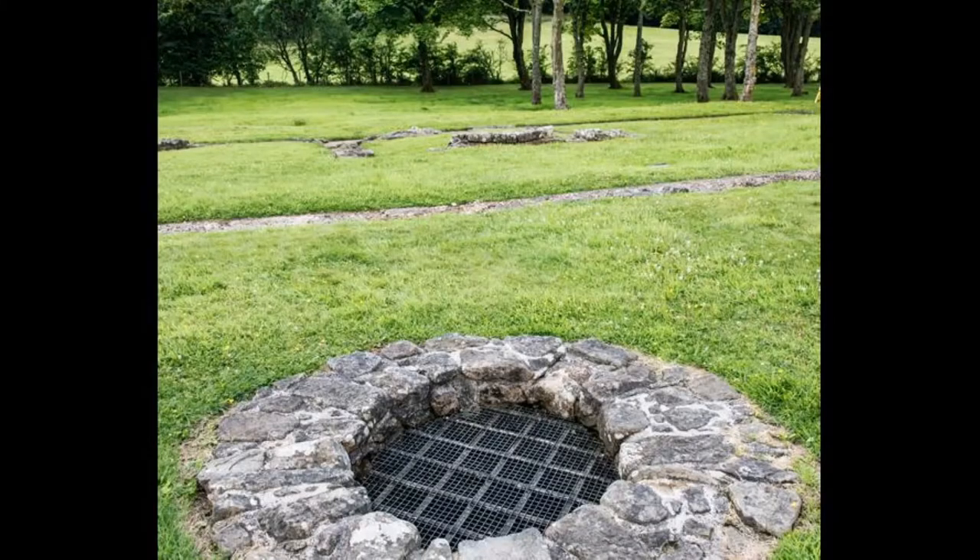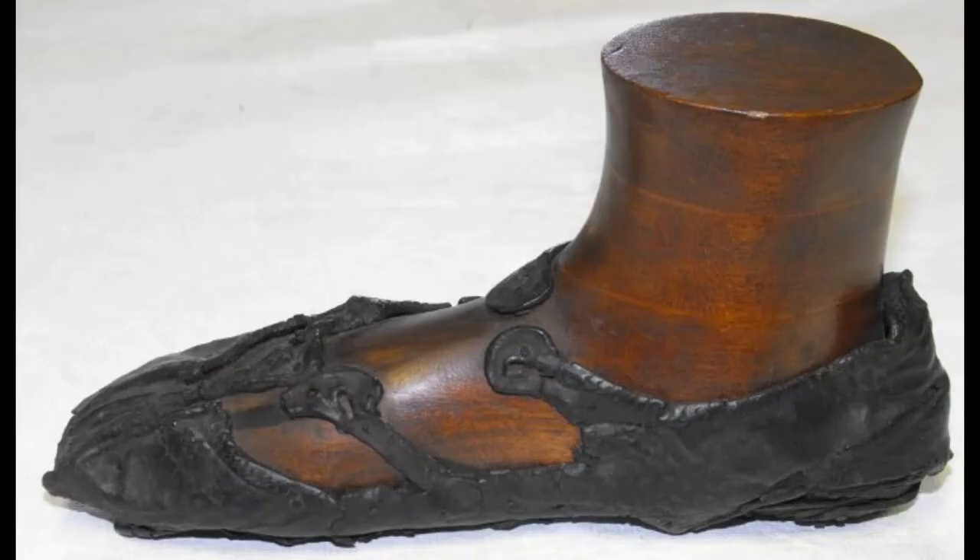Bar Hill near Twechar is one of the best forts on the wall, and the well there yielded some of the best archaeological finds on the wall, the majority of which can now be viewed at the Hunterian Museum in Glasgow.